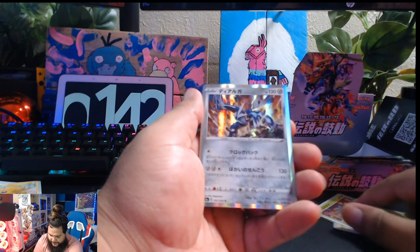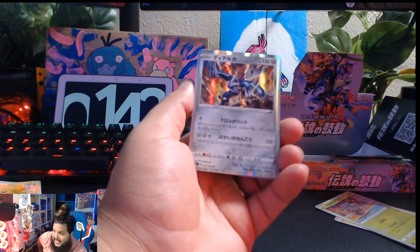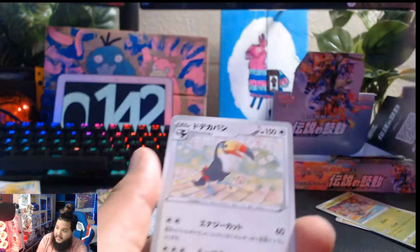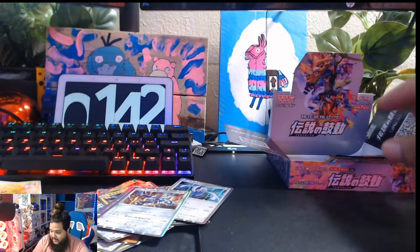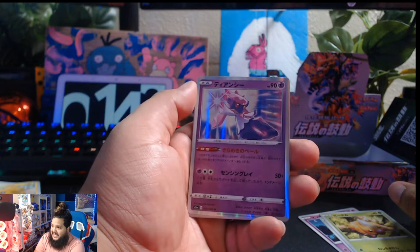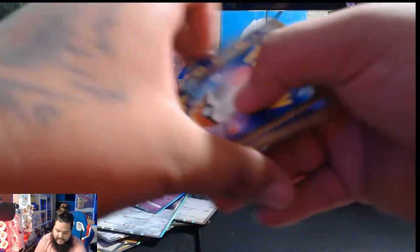This looks like... don't kill me in the comments, guys. I can't think of its name right now. Oh shoot, I'm not sure, but it is a legendary — nice looking card. And a one-punch fish. Dialga! I think it's Dialga. It should be Dialga. It just takes a little bit of time for my brain to process it. Piplup, and another Diancie holographic — that is the second one we pulled. And a one-punch fish and a Marlene.